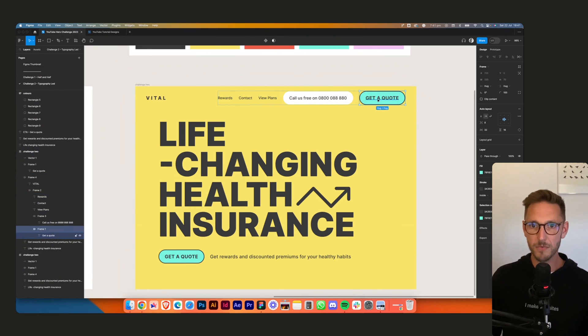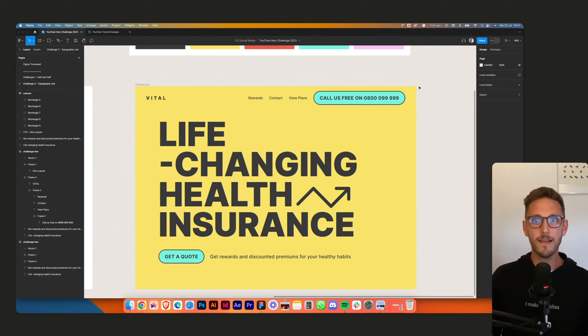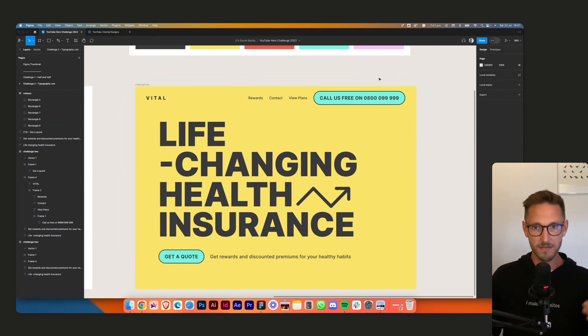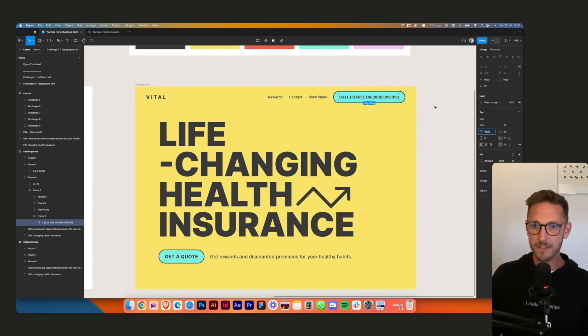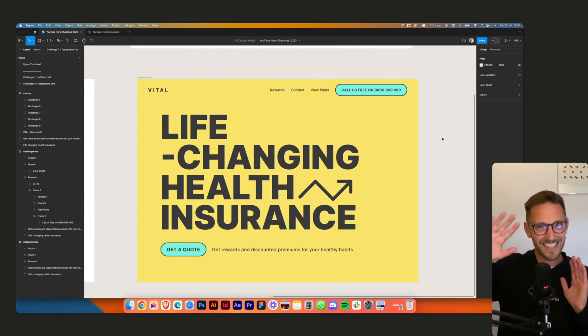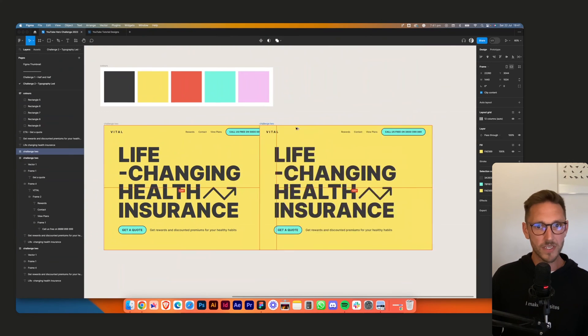Applying the same styles to the top button — paste a new button, type 'call us free on' with a number. These two buttons are now both fighting for prominence. I want to keep the button style consistent rather than two different colored buttons, so I'll drop the font size down to 18 to match the nav bar items, sitting more in the background.